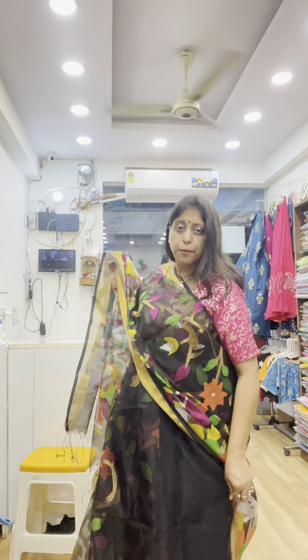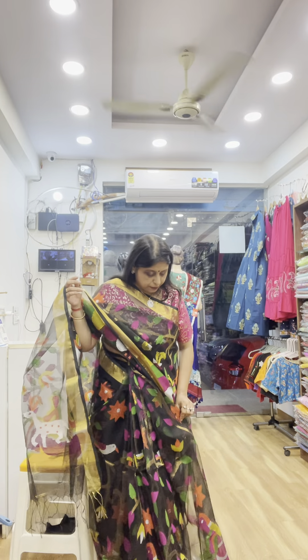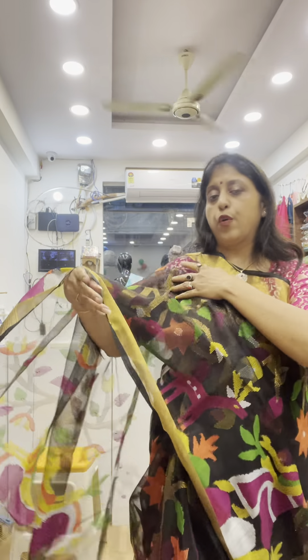This is the blouse piece which we have not cut. This is actually the blouse piece, but on the whole side throughout there is heavy work — heavy jungle work with animal and floral motifs.